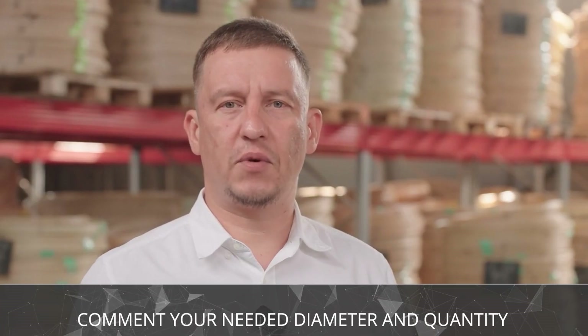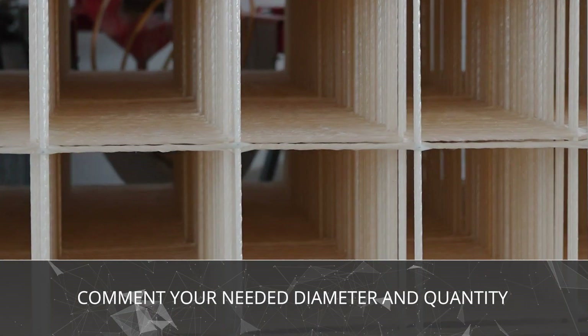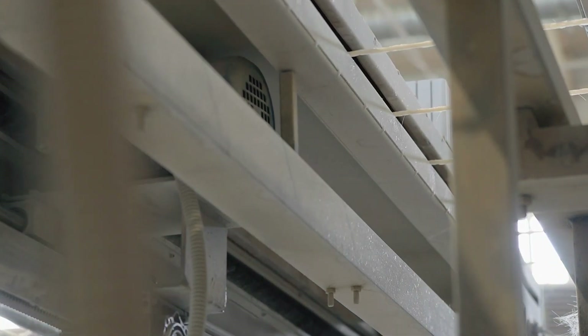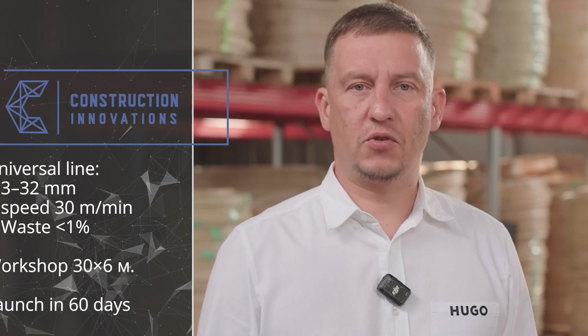Easy installation without cranes — a team of three people can reinforce 300 square meters of greenhouse foundation in a single day. Did you recognize your industry? Write in the comments the diameter and volume you need and we will send you a ready-made cost estimate. For those who want to be first to enter the market in their region, I'll send you a 3D layout of the line placement in your workshop as soon as tomorrow.